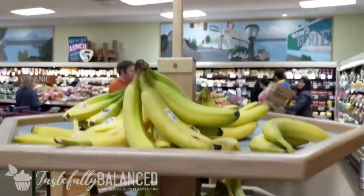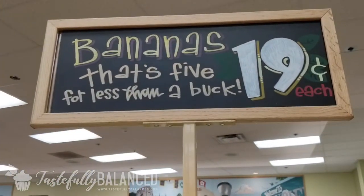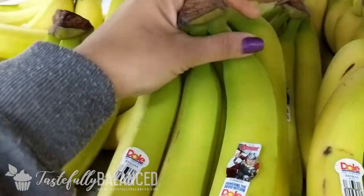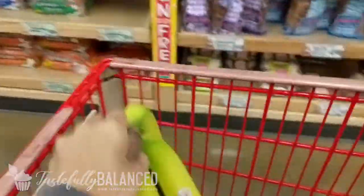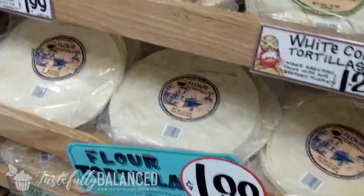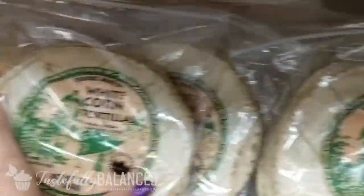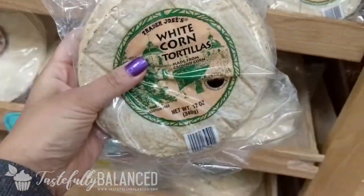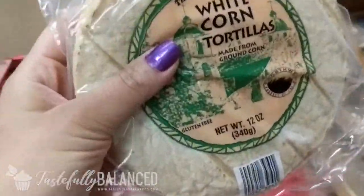I think I already mentioned the bananas are super cheap here, so I will be stocking up on some bananas. I'm looking for some tortillas. I am going to get the white corn tortilla — I wish they had yellow, but this will do. I'm going to be making a recipe, so this is perfect for that.